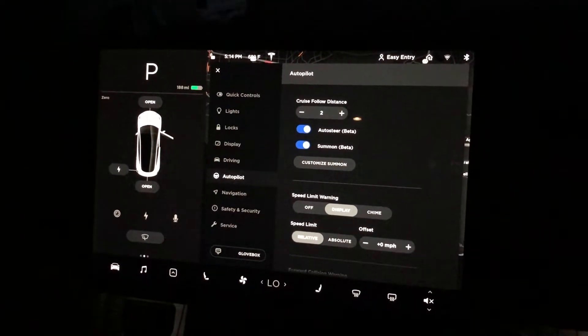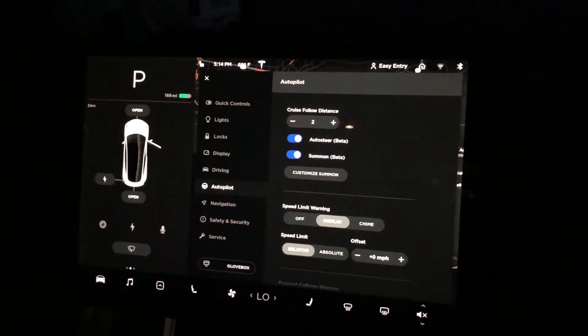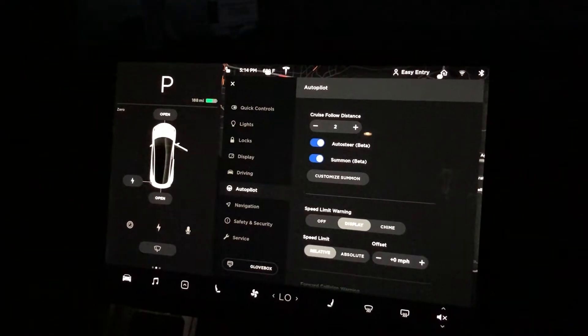Hey everybody, Jonathan here, and this is just a quick video about a couple things that popped up in my Tesla Model 3.